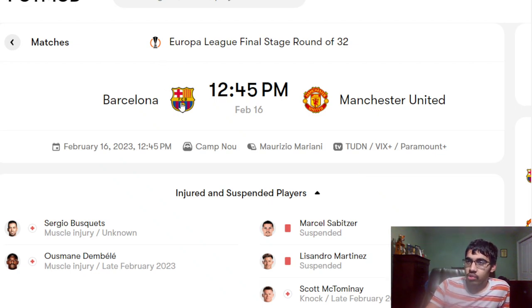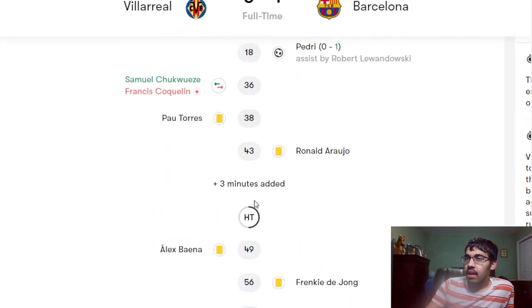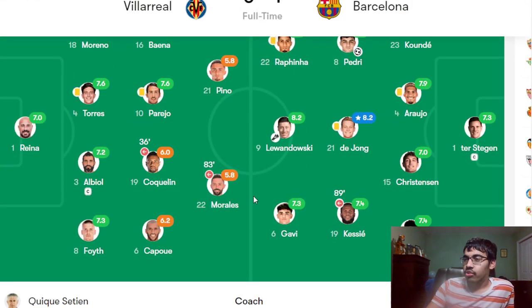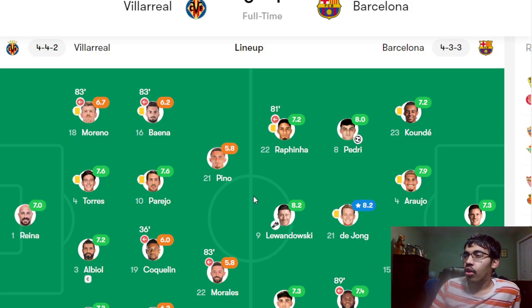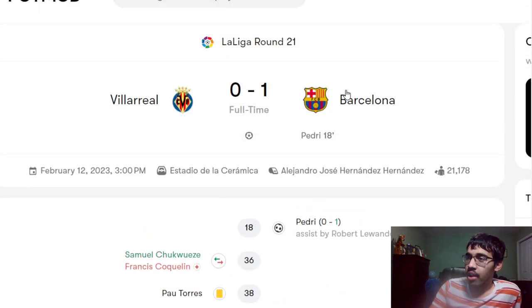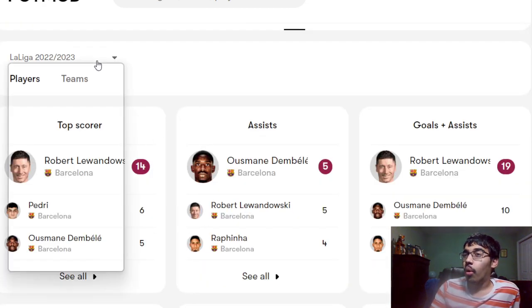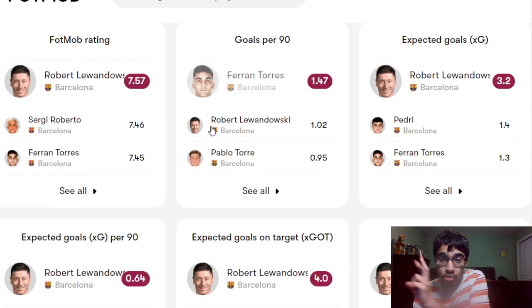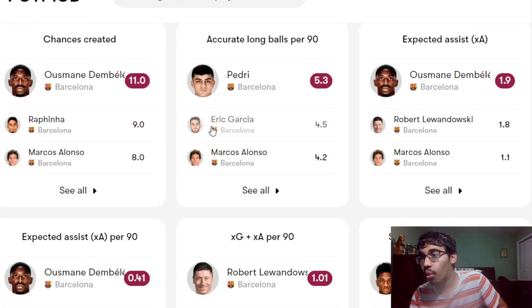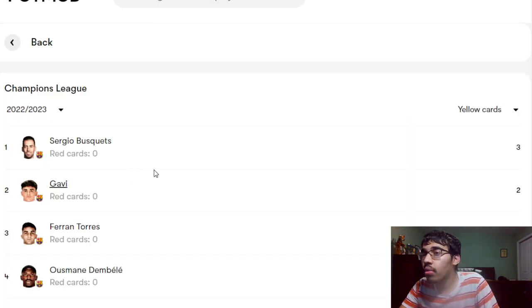Barcelona are also coming into this game in stellar form, with a win over Villarreal at the Estadio de la Ceramica. Looking at their lineup: ter Stegen in goal, left back Alejandro Balde, Christensen, Araujo, Jules Koundé at the back, and Kessie, De Jong, Pedri, Raphinha, Lewandowski, and Gavi. On suspension risk — in European competition, three yellows lead to a ban, and I don't think yellow cards reset until after the quarterfinals. Let's check who has yellow cards.